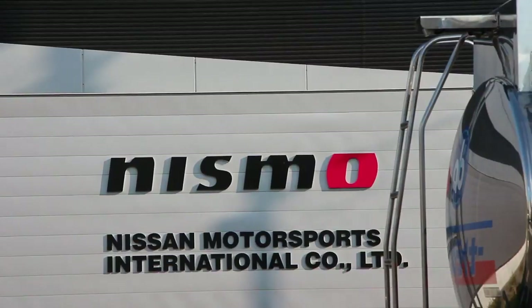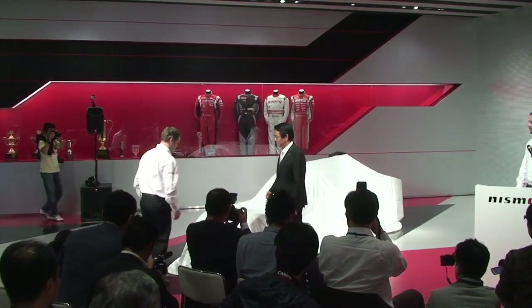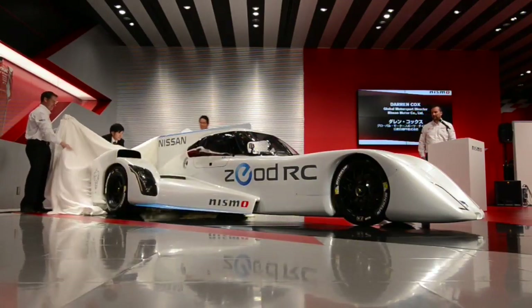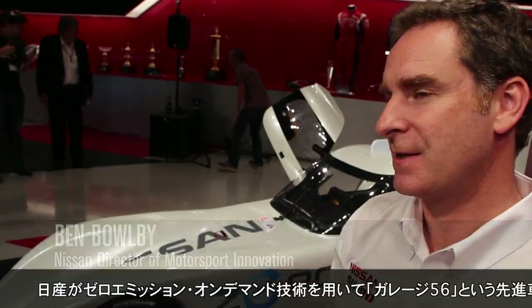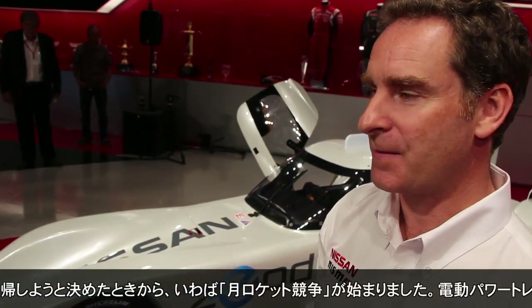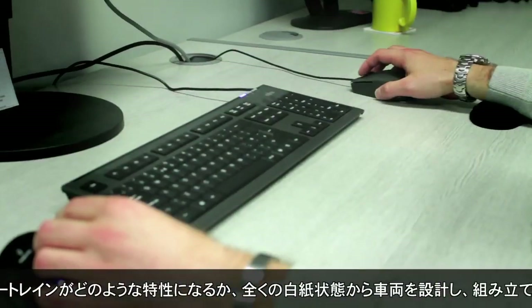Once Nissan decided to go back to Le Mans in the Garage 56 to showcase the zero-emission on-demand technology, that's when the moon race began. We had a very short time to get the car together — a ground-up design, completely blank screen from a computer standpoint.